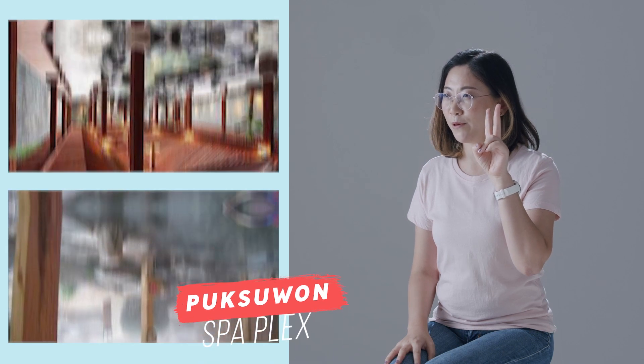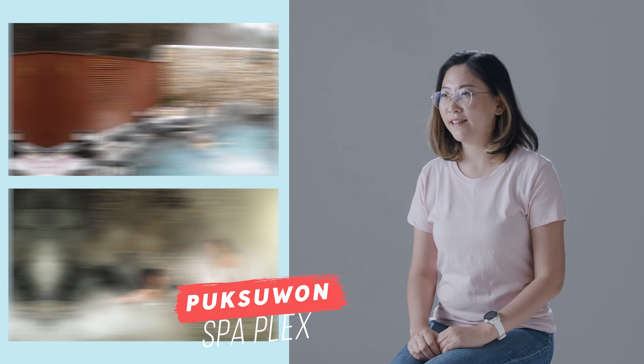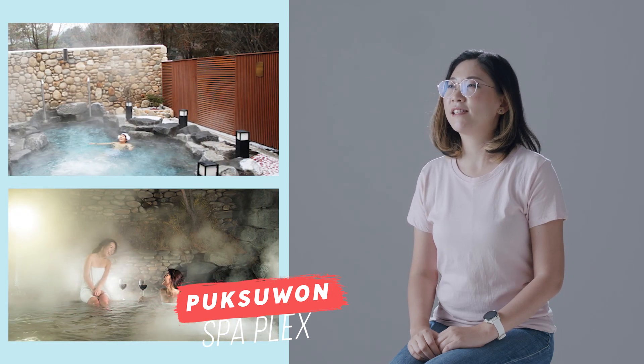Pamper yourself at 찜질방, which is a type of Korean spa. I recommend Buxuan Spa Lex because of its location, and it has real hot springs.